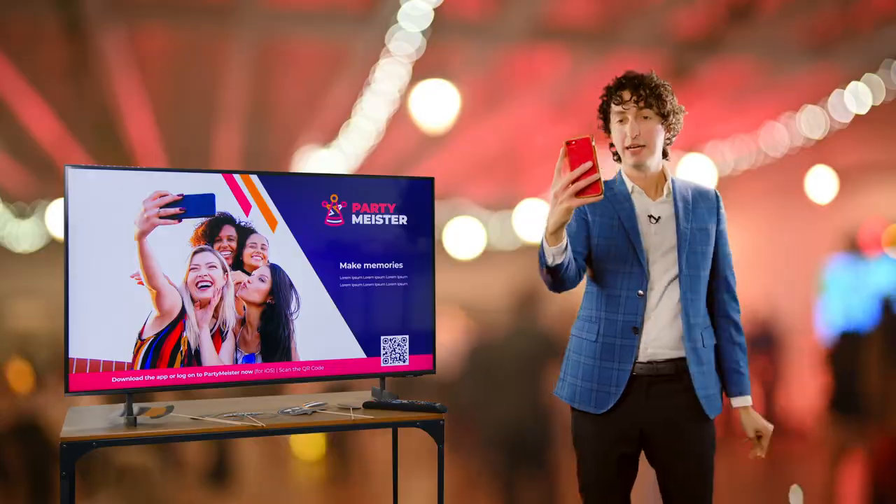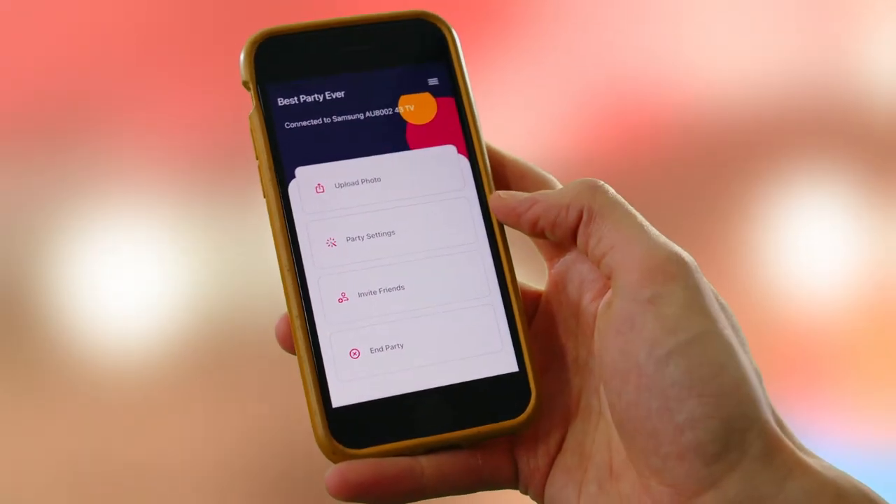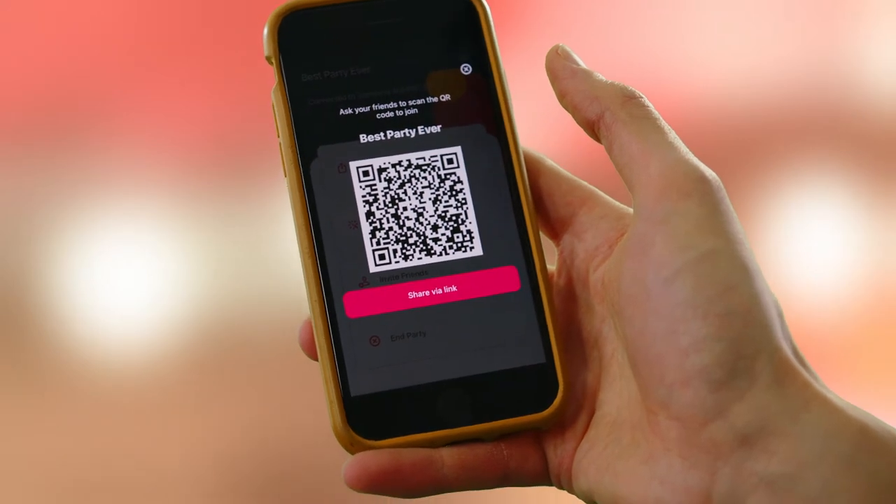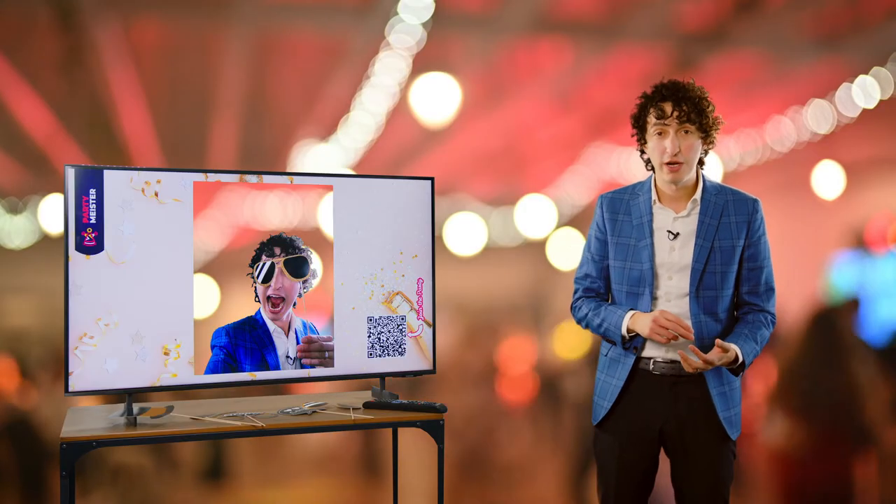You just take a picture with your phone and then you beam it over to the television. And there's even a QR code that makes it really easy for guests to quickly scan it and send their own pictures straight on over.